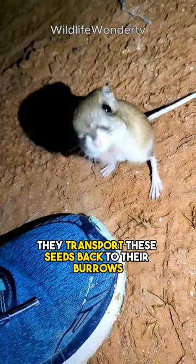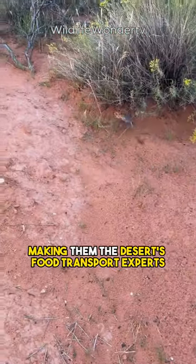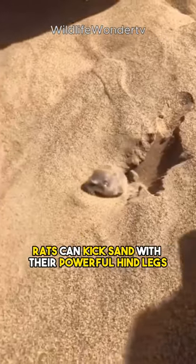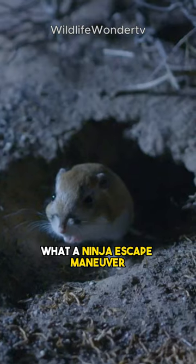They transport seeds back to their burrows using their impressive cheek pouches, making them the desert's food transport experts. The real showstopper, however, is that kangaroo rats can kick sand with their powerful hind legs, causing a sandstorm to confuse predators. What a ninja escape maneuver.